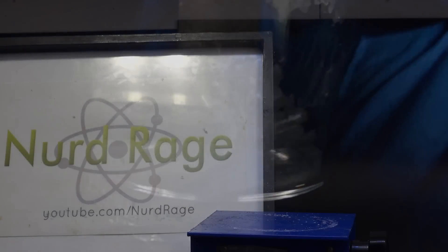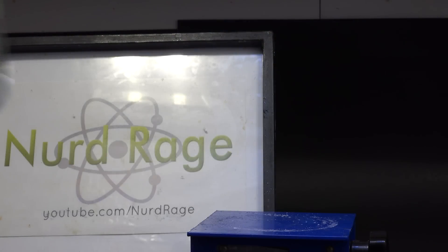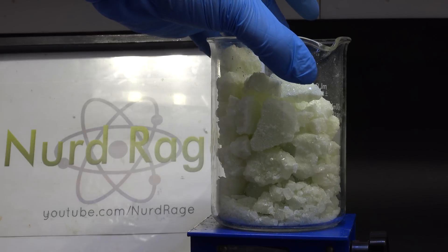Now I only had enough chemicals at the time to make a few grams. But recently I purchased several hundred dollars worth of chemicals to do this on a much larger scale — a few hundred grams.